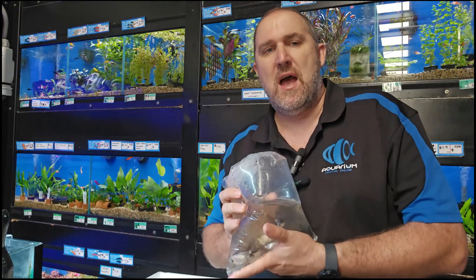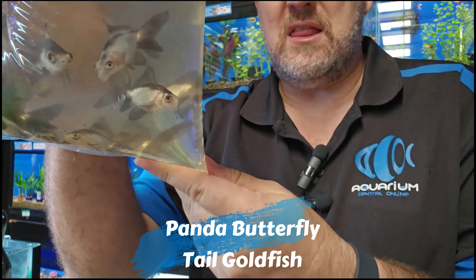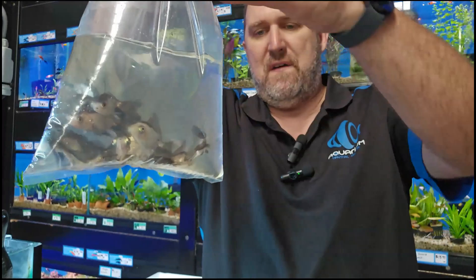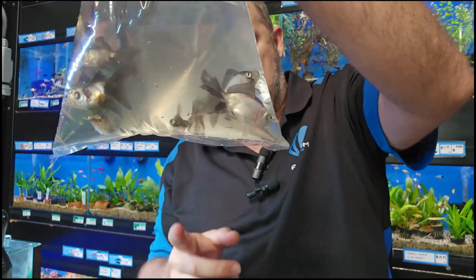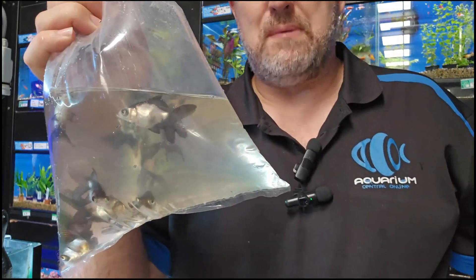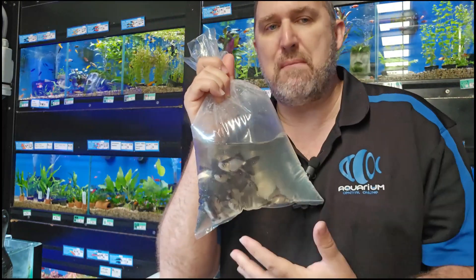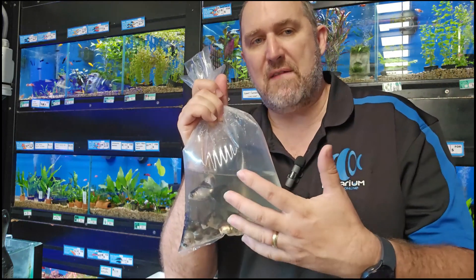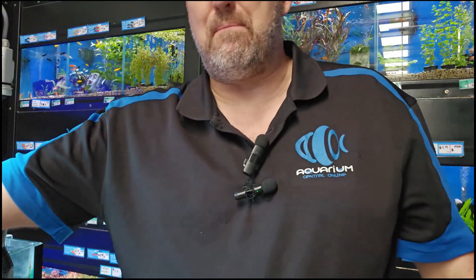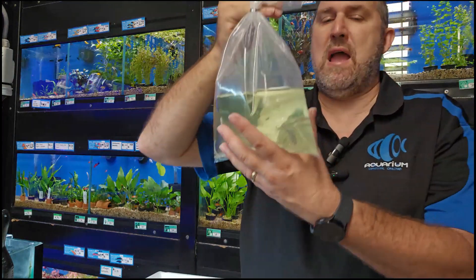We haven't had these for probably two to three months — the panda butterfly tail goldfish. They're called panda and we check them very carefully because we want to make sure they're all black and white. We do not want to send you a plain black butterfly tail or a plain white one. All of these have that beautiful black and white pattern, plus the big butterfly tail and a little telescopic eye — exactly what you expect in a panda butterfly tail goldfish.